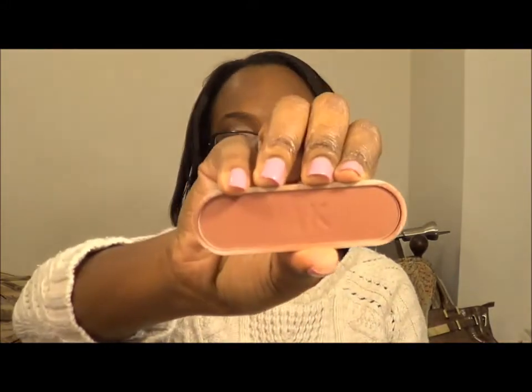A blush I've been liking is my Mary Kay Brick Blush, and it just looks like this. It's very neutral and I really like it.